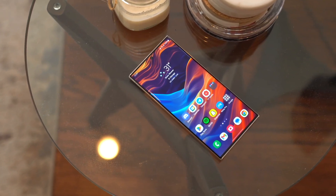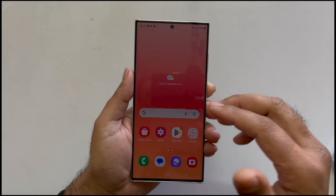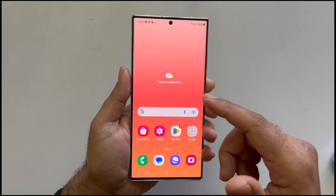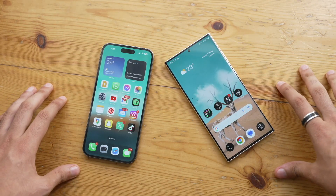The Samsung Galaxy S24 series is gearing up for a January debut next year, and even though there's still some time left, the leaks and rumors are already painting a vivid picture of what to expect. Adding to the anticipation is a fresh report from the reliable Samsung-related leak source, Ravegnus.